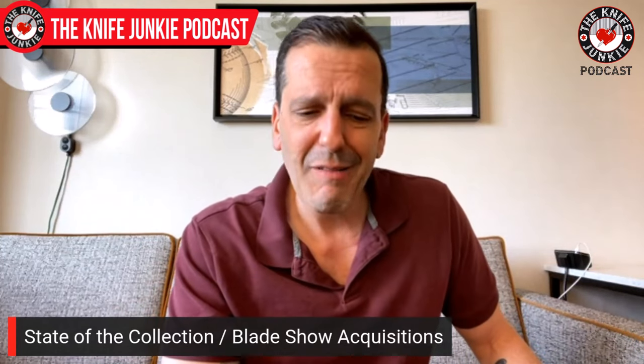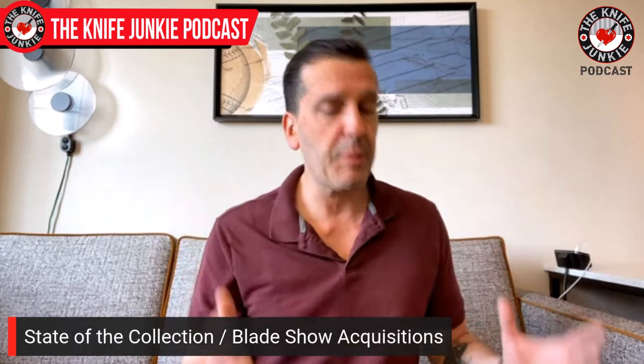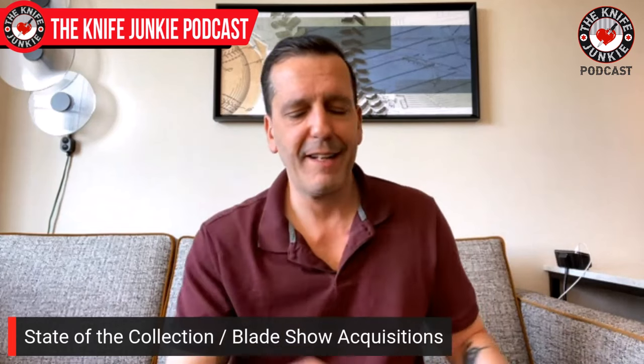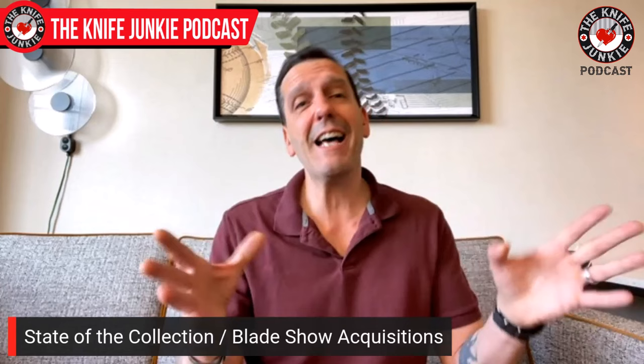I think it's time to show off some of the stuff I got. This is just a mere tease — I'm going to show you just what I got. I'm not going to talk much about them because on the Wednesday supplemental I'll have a chance to put them under the knife cam and get up close. But I just want to show you briefly what I got here before we get to these fantastic interviews recorded on the floor. It's a little loud, but that's the nature of the beast.